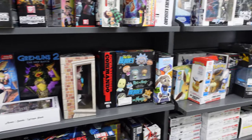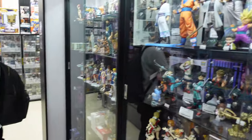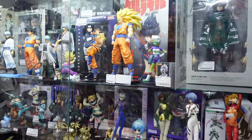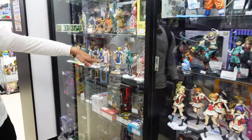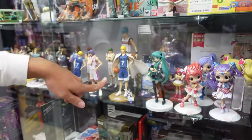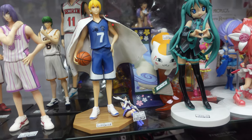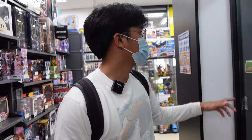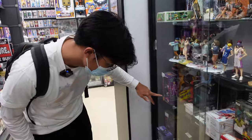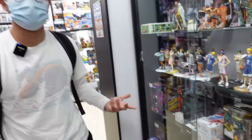Yeah, it doesn't look like there are a lot of good figures here, that's unfortunate. At least from what I've seen in the glass case, they have one figure that we might buy — they have the Nyanko Sensei for 35 bucks. If you look at the shirt, you can see we're rocking the Nyanko Sensei shirt, so we might buy it. It's a prize figure, but it's the only good figure here that I see.